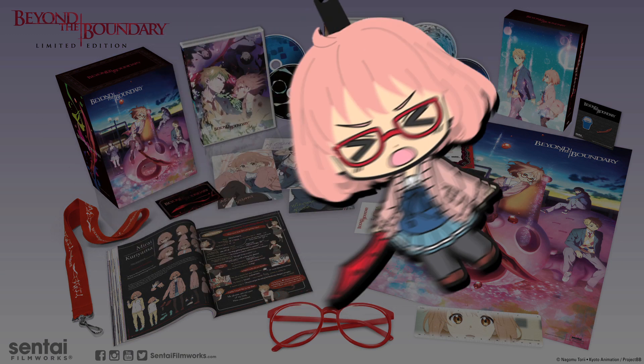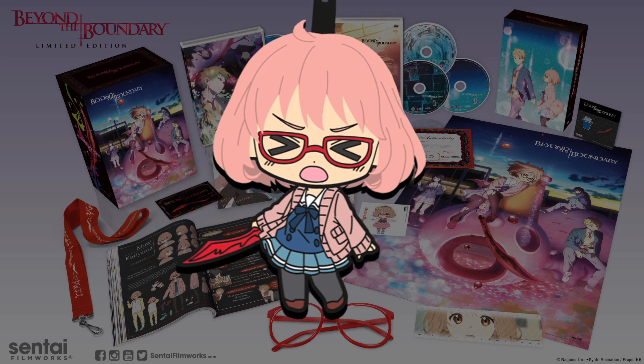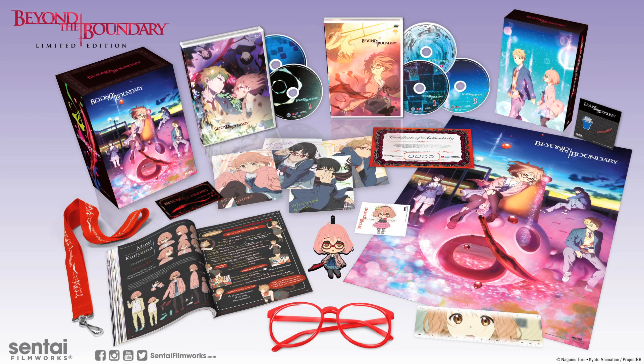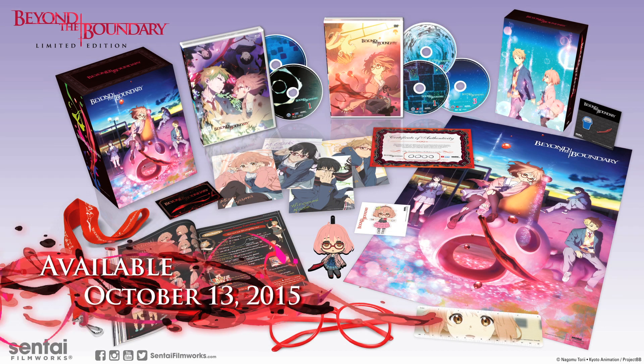And finally, we have a super cute reversible face Mirai Kuriyama keychain, courtesy of Good Smile Company. That's it for the Beyond the Boundary Limited Edition Collector's Box Set, available October 13, 2015. Make sure to pre-order your copy today, and thanks for watching!